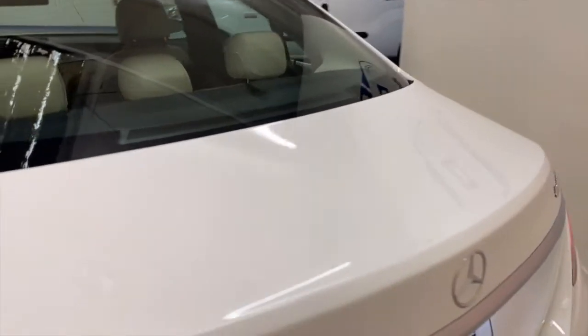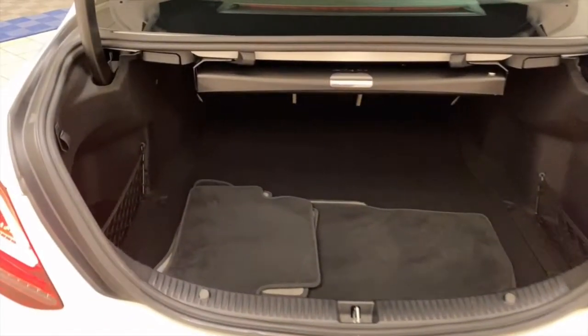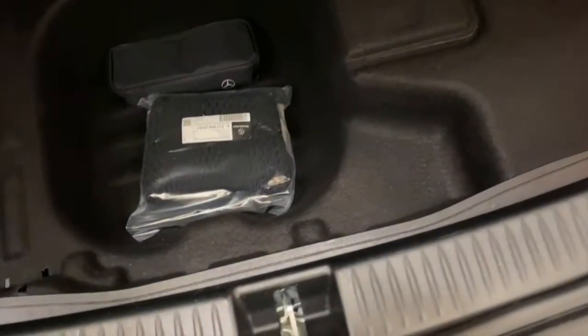Open up the trunk: extra mats, tethers on each corner, a removable storage tray, and more storage down below for the emergency kit as well.